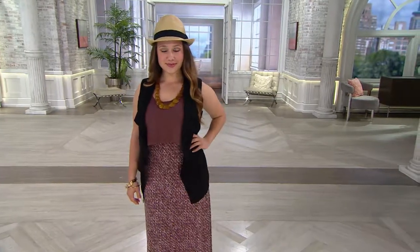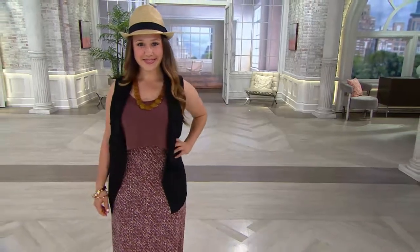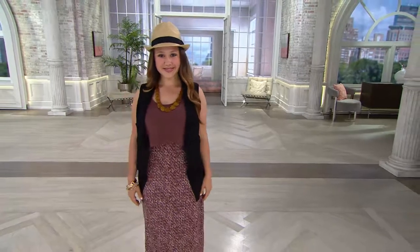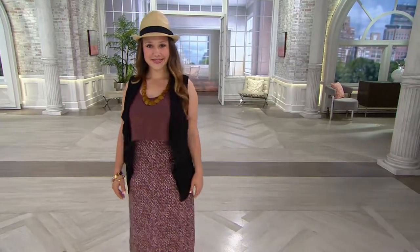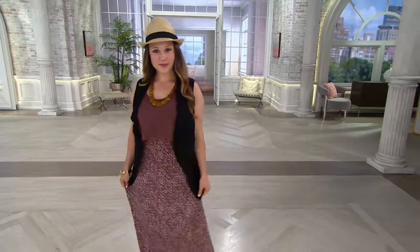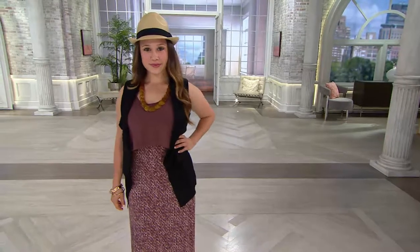I love transitional pieces. I love things that I don't have to put away, that I can just keep enjoying all throughout. Up here in the northeast it's like we have summer clothes and then we have the winter clothes, but I like to keep things just moving the whole time. I like to bring you transitional pieces that you can add to your summer or fall outfit, and that vest is going to be one of them.